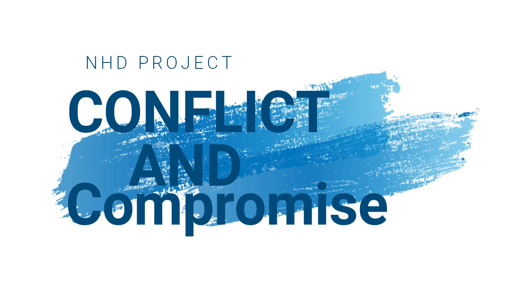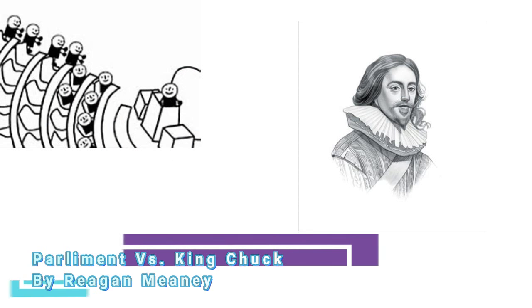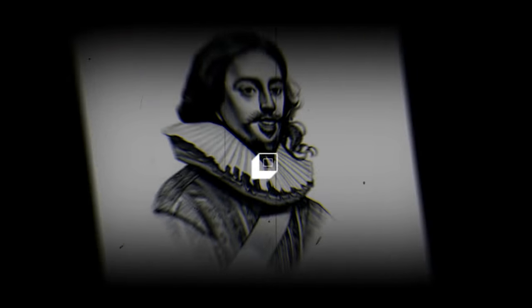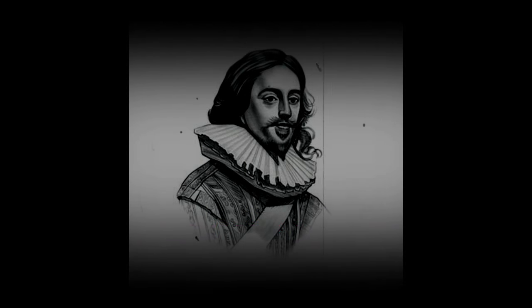Welcome to the National History Day project. This year's theme of 2017 is Conflict and Compromise. Your host, Regimini, shall focus on the unsettled conflicts between Parliament and King Charles I, which drove Great Britain into a civil war.